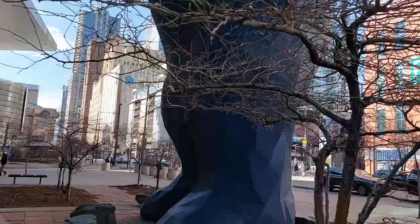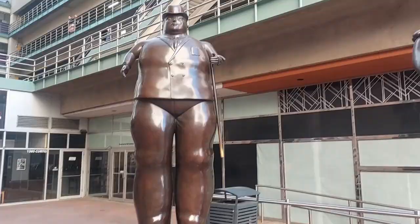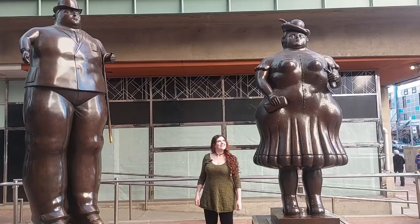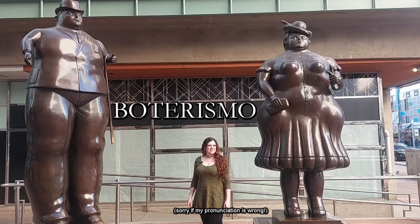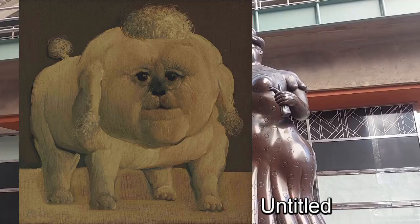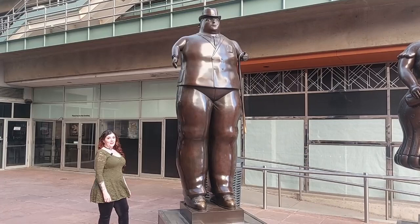If you go the other direction from the light rail station, you'll run into these two stout people instead, manning the entrance to this part of the theater complex with a glass ceiling. This is 'Man and Woman' by Fernando Botero. The style is called Boteroism, which I love. The stiff postures and awkward proportions end up looking so silly and playful — they make me smile and make me think of the word 'chungus.'